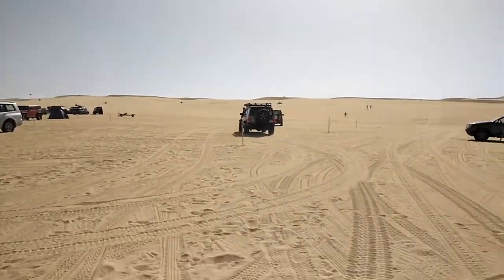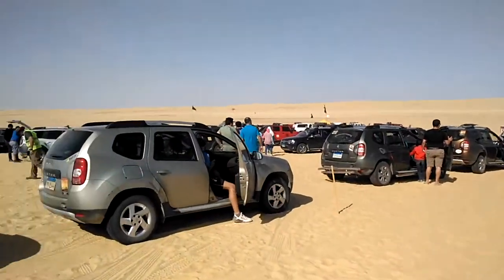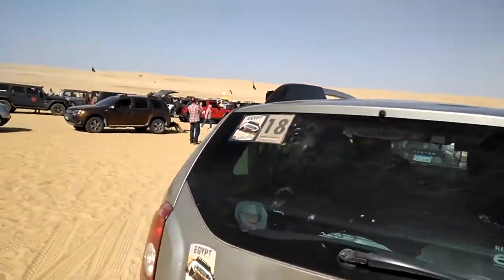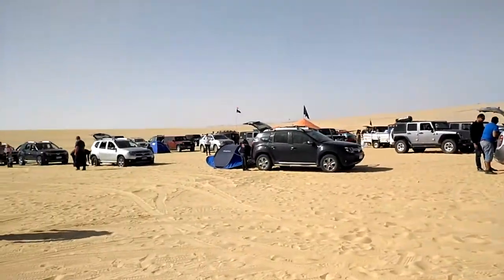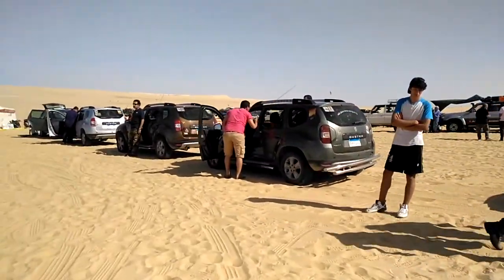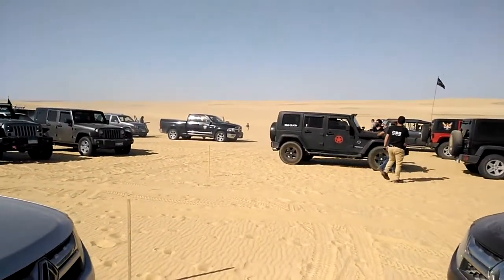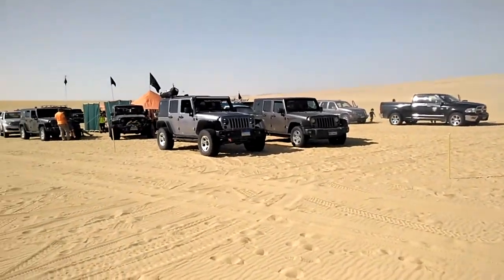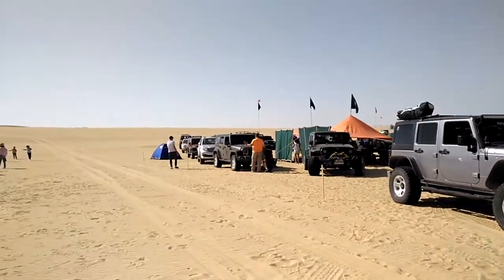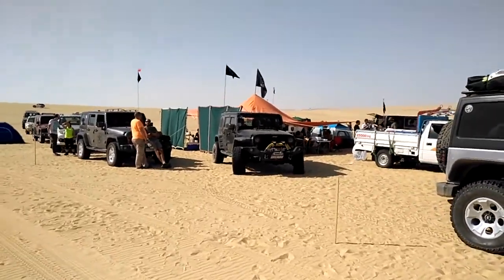Oh yeah guys, whoo! That's really good, that's amazing. There is a bunch of cars — there's a Renault Duster over here, 2x4 and 4x4, and we got a Jeep Wrangler, and we got a Dodge and Toyota. Wow, look at that bunch of cars, that's amazing. Look at that Wrangler — really, really amazing guys.